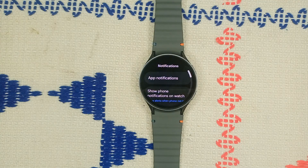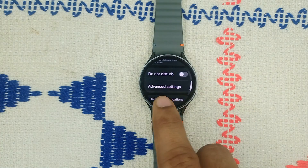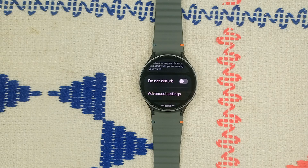Step two: disable DND mode. In the Notifications screen, scroll down and you will find DND mode, which means Do Not Disturb. Make sure that DND is turned off, because sometimes the Do Not Disturb mode can prevent notifications from coming through.